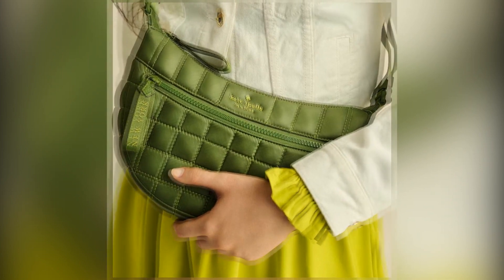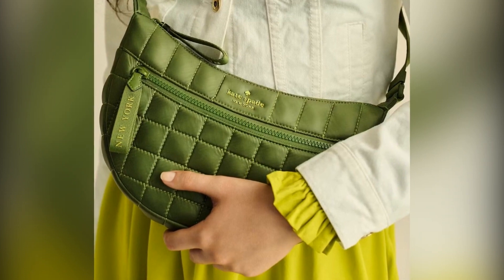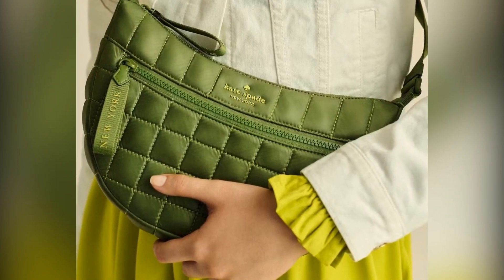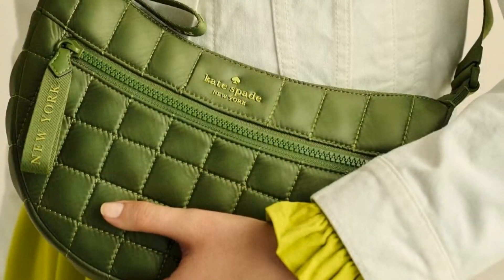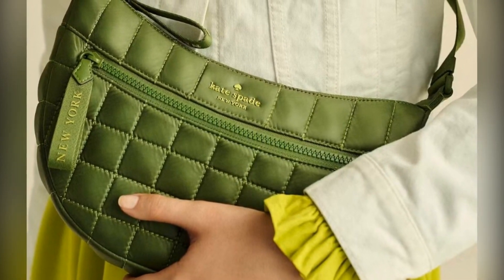Kate Spade bags are renowned for their timeless elegance, crafted from buttery soft leather, making them perfect for any occasion, day or night. Just take a look at the signature Spade Flower crossbody or the Monica Small Flap crossbody — both are marked down by over $200. And that's just the tip of the iceberg.